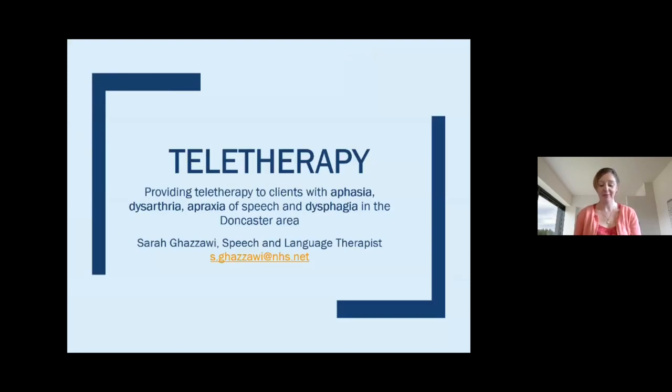This is Sarah, a speech and language therapist working in the Doncaster area. I've been providing teletherapy to clients for about the past three months, working with people with aphasia, dysarthria, apraxia of speech, and dysphagia, all in the Doncaster area.